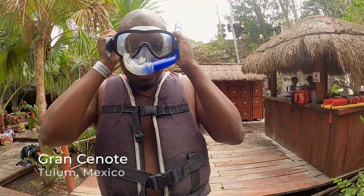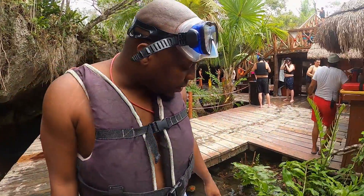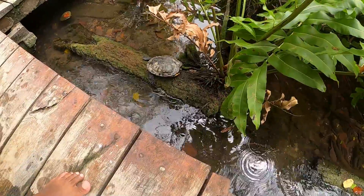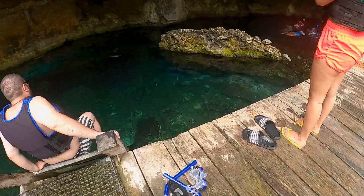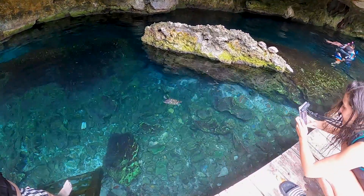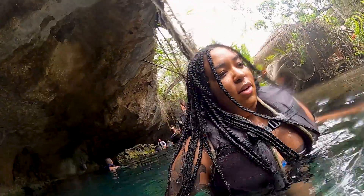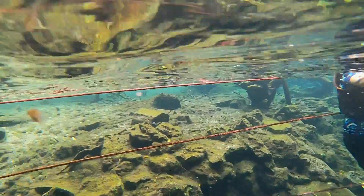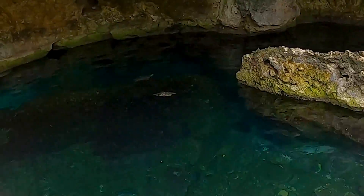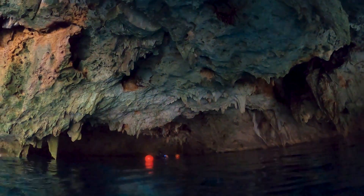Grand Cenote — cenote number two of the day. Sean, that's a real turtle! Grand Cenote is one of the most popular and visited cenotes in the area. It includes a river-like, open-air cenote flanked by two snorkeling areas and surrounded by caves and caverns. The waters are crystal clear, so you can see turtles swimming in them, like we did. A little tip: the bats are on the ceiling of the caverns, so avoid that area if you don't want to swim under them.